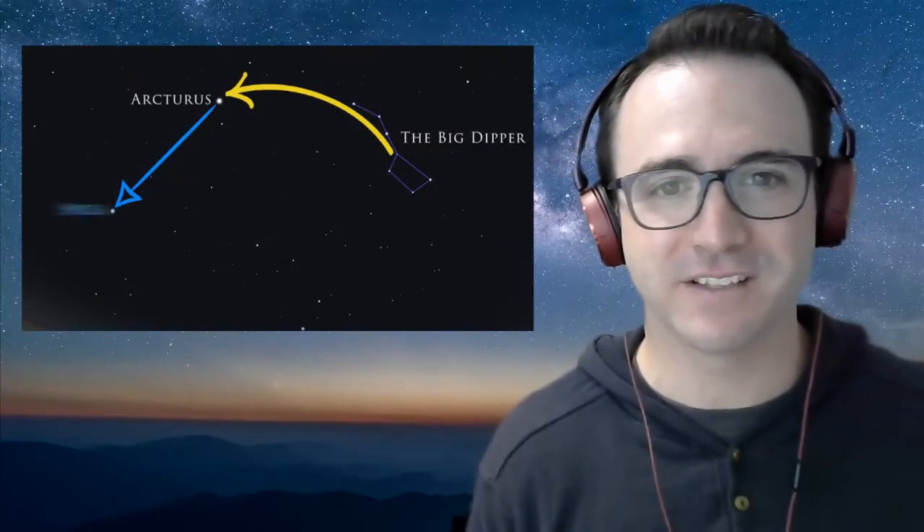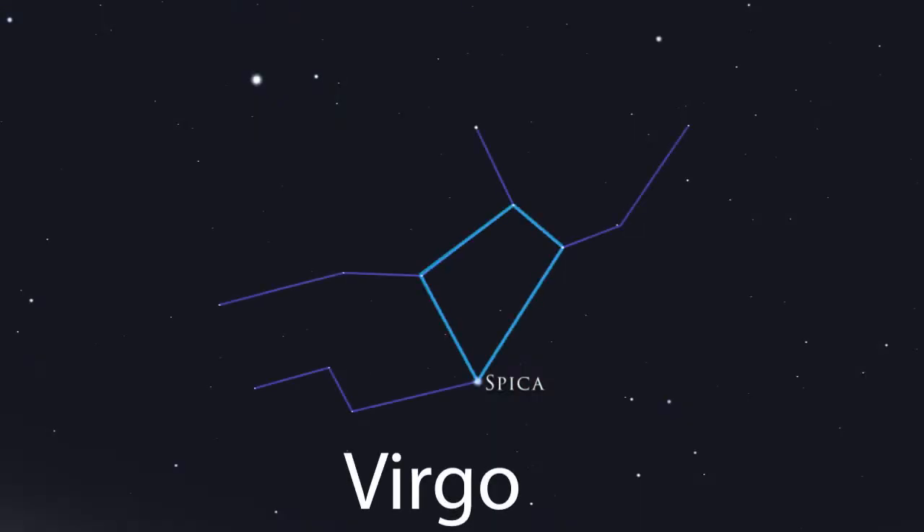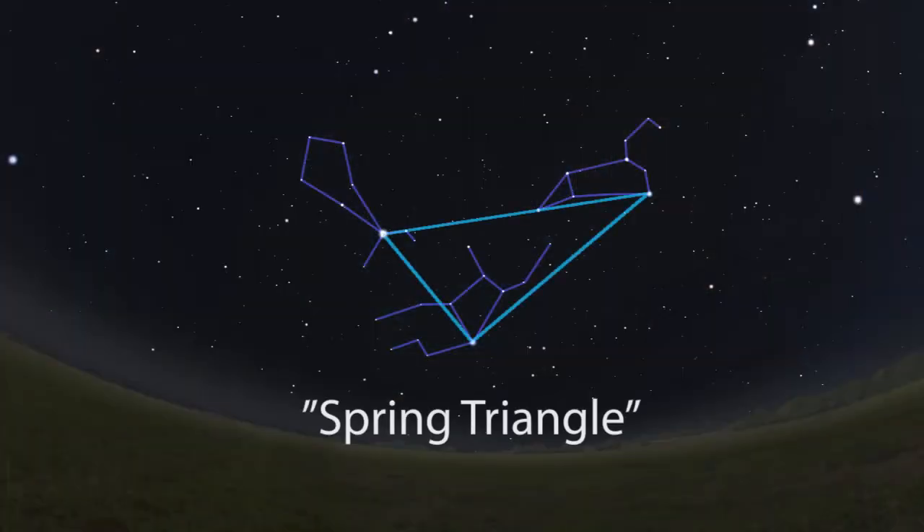Moving on, as you recall, after we arc to Arcturus, we then spike to Spica, which is in the constellation Virgo, identified by this diamond pattern. Don't get confused though — there is a second diamond-shaped pattern in this area, and that's the constellation Corvus, which in mythology represents a crow. There is also another asterism here called the Spring Triangle, which connects the bright stars Arcturus, Regulus, and Spica.